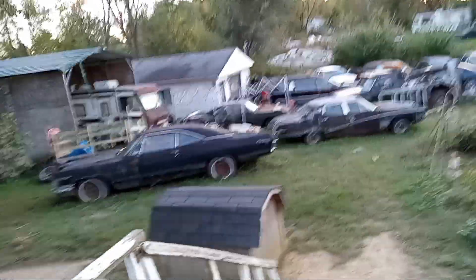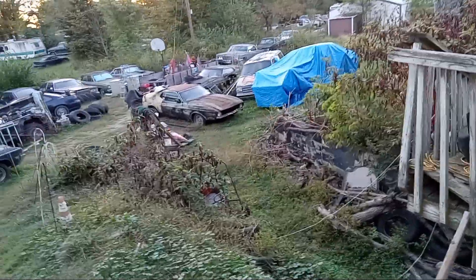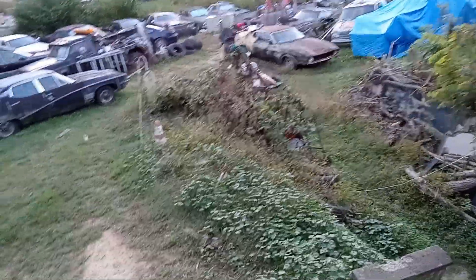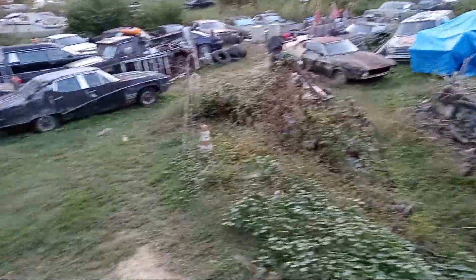Hi guys, I'm back in my garage — nice cool evening, really beautiful out here compared to the 95 degree heat.